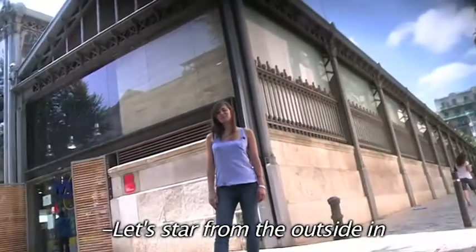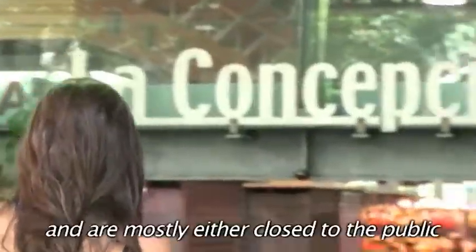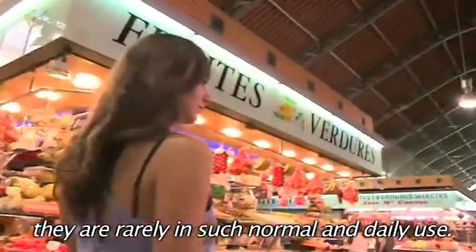Let's start from the outside in. Buildings this old don't really exist in the States. The few that are are declared historical monuments and are mostly either closed to the public or in museum-style presentation. In other words, they are rarely in such normal and daily use.